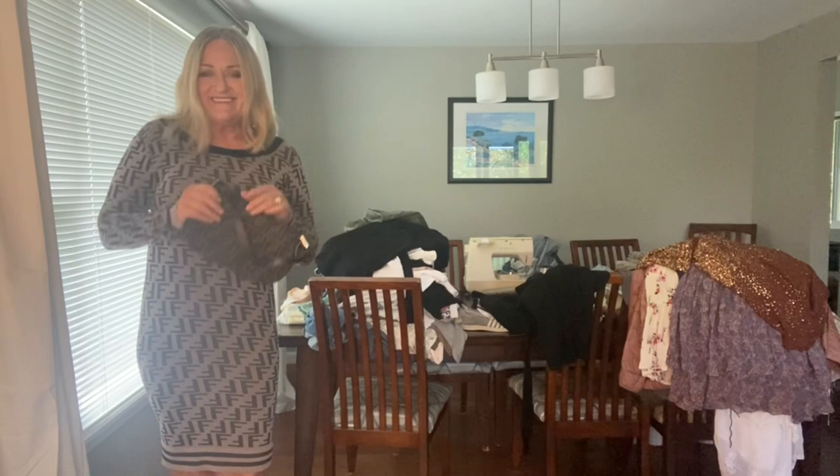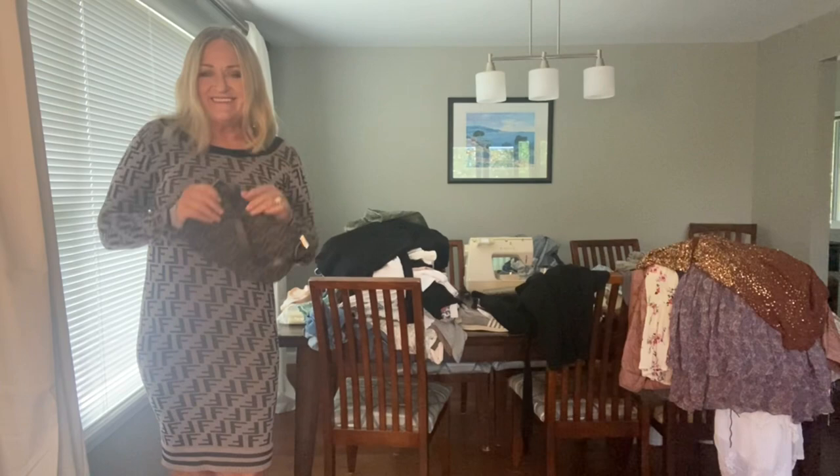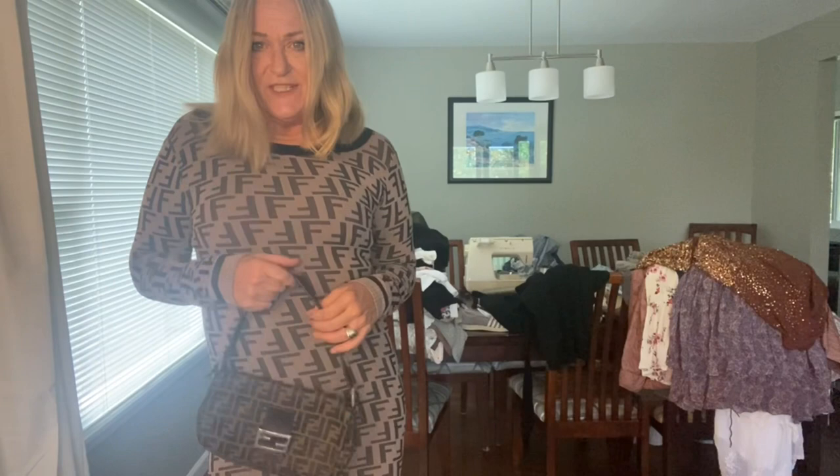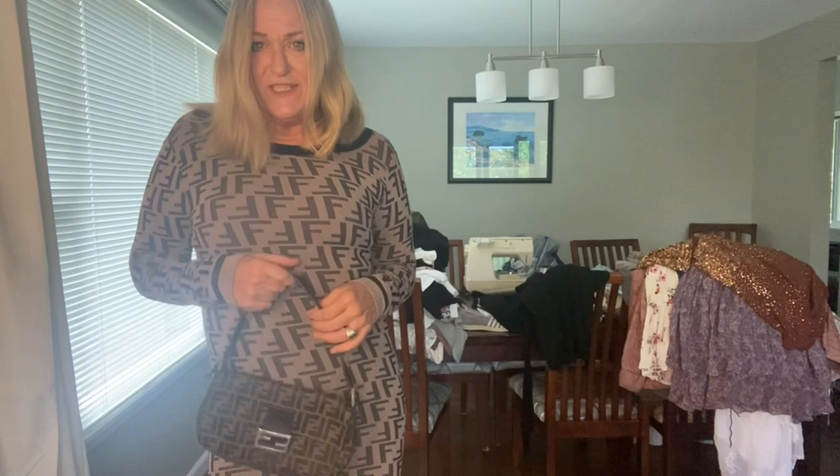So I just needed to have this dress for no reason. It's obviously a dupe, but here is the actual Fendi logo. A girl needs a Fendi logo dress — specifically a real one.